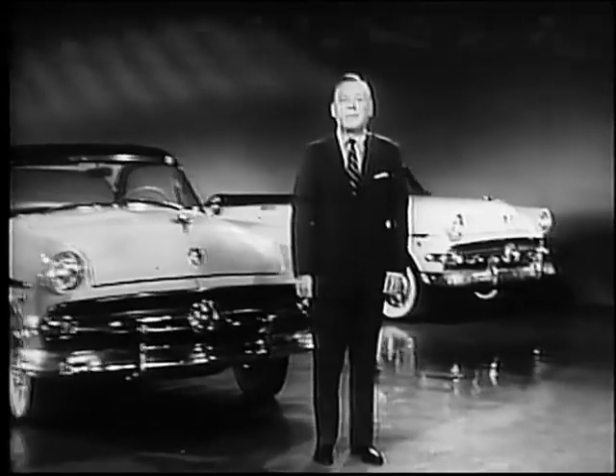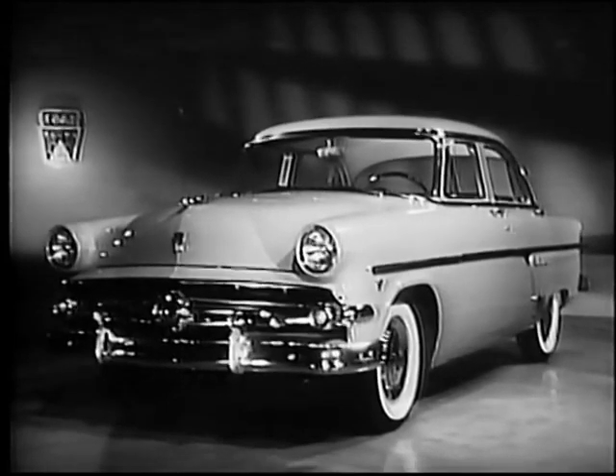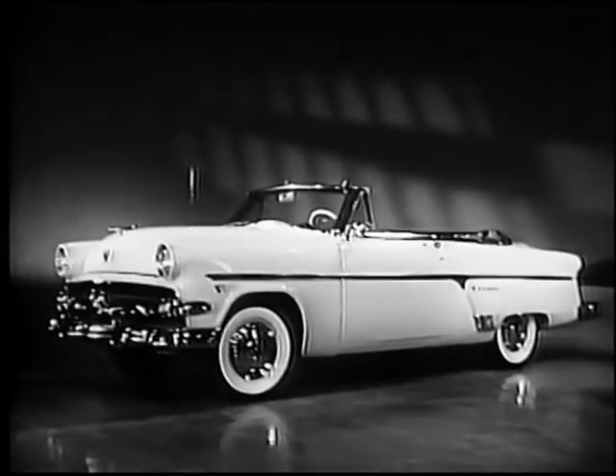That's the fifth Ford I've sold today — we're doing a land office business. Look at this beautiful 54 Ford. There's the styling that has set the trend in the whole industry, and Ford's styling is a mighty good protection for your investment. This car will look just as good to a used car buyer next year as it does to you today. Other cars in Ford's field don't have a V8 engine, but we do — and you can have it in all new body styles. Come test drive a new 130-horsepower Ford V8. Bring your old car in too; you'd be surprised how much your Ford dealer will give you in trade.